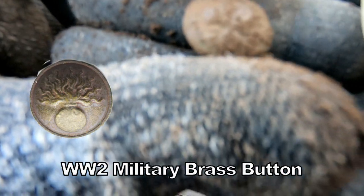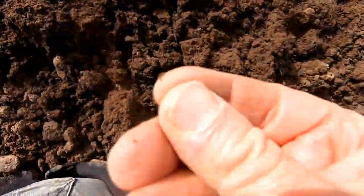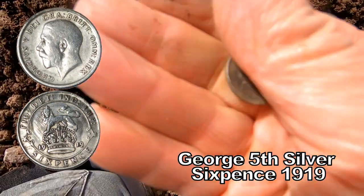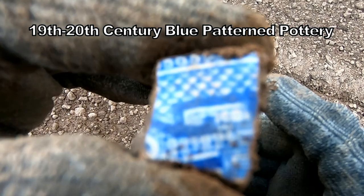Unusual military button. And another silver — yes, we've got a silver. George the Fifth sixpence. There we go. Nice bit of glazed pottery — blue glaze, Victorian, around about that period. Very nice.